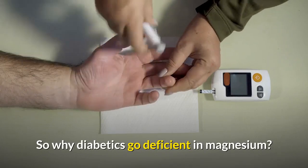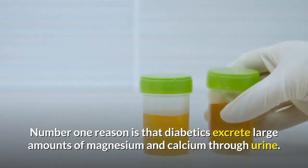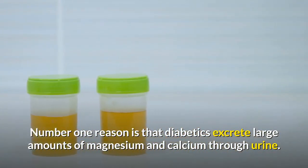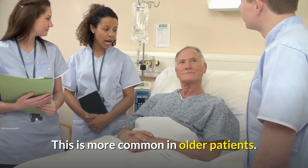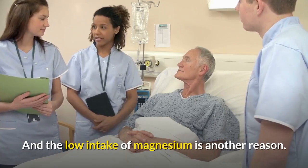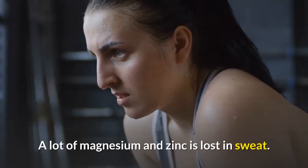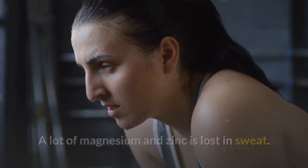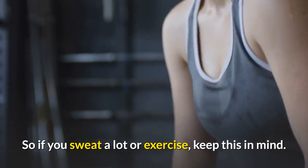Why do diabetics go deficient in magnesium? The number one reason is that diabetics excrete large amounts of magnesium and calcium through urine. This is more common in older patients. And low intake of magnesium is another important reason. A lot of magnesium and zinc is also lost in sweat, so if you sweat a lot or exercise, keep this in mind.